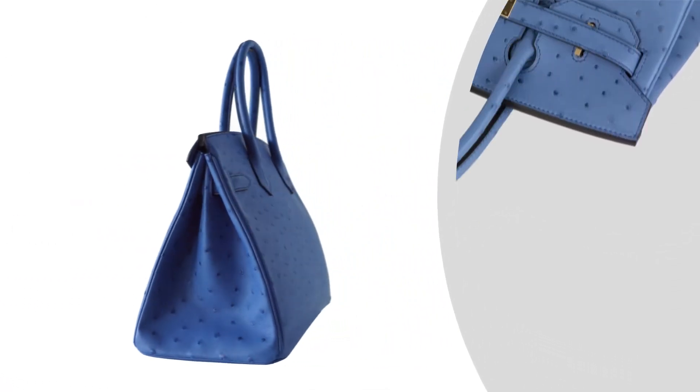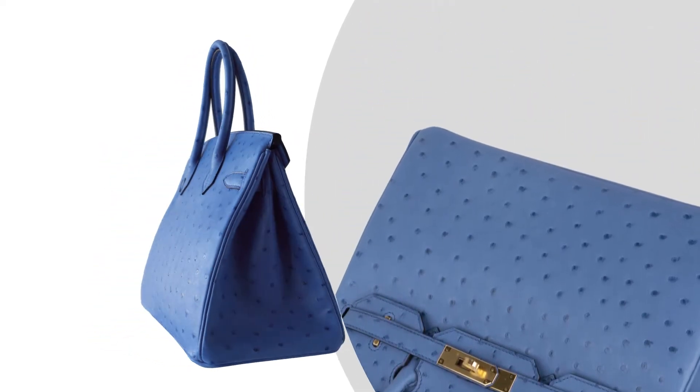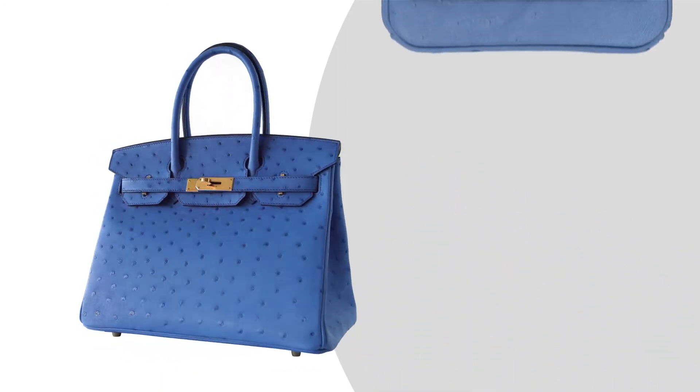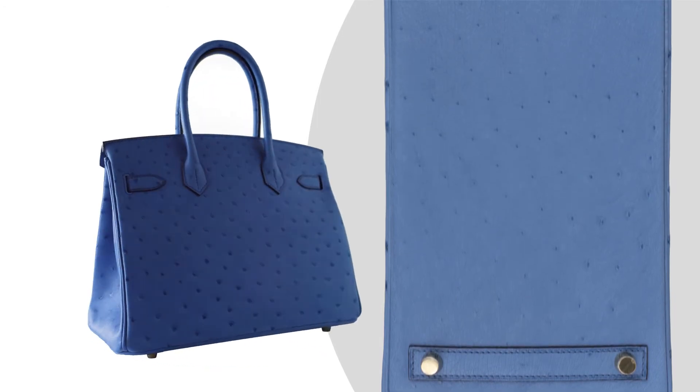Bag measures: Length 30 cm or 12 inches, Tall 21 cm or 8.5 inches, Deep 15 cm or 6 inches, Handles tall 10 cm or 5 inches.